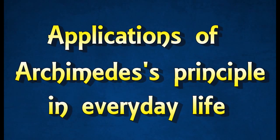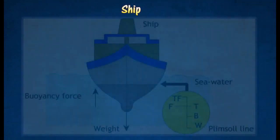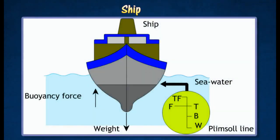Applications of Archimedes's Principle in Everyday Life. A ship can stay afloat by displacing the weight of seawater equal to its own weight. The ship sinks to a certain level until its weight is equal to the buoyant force.